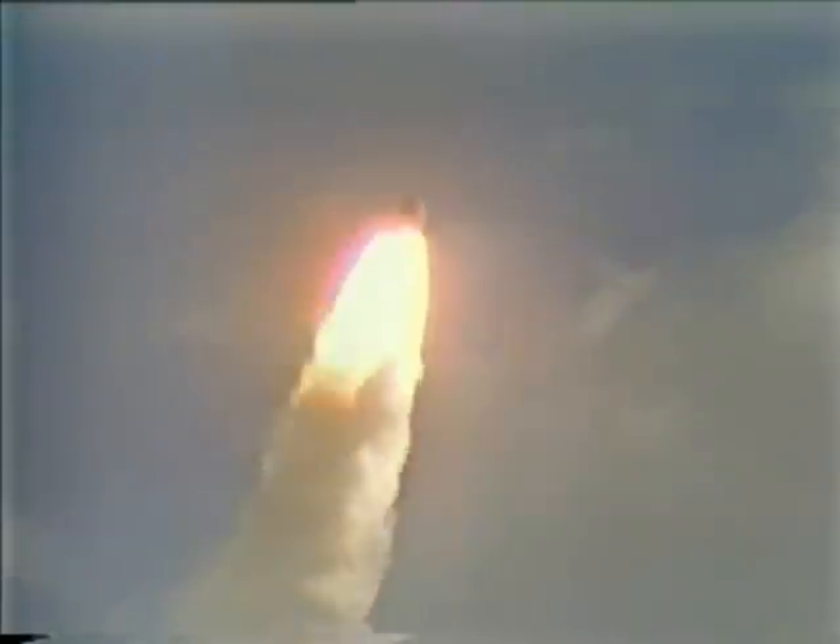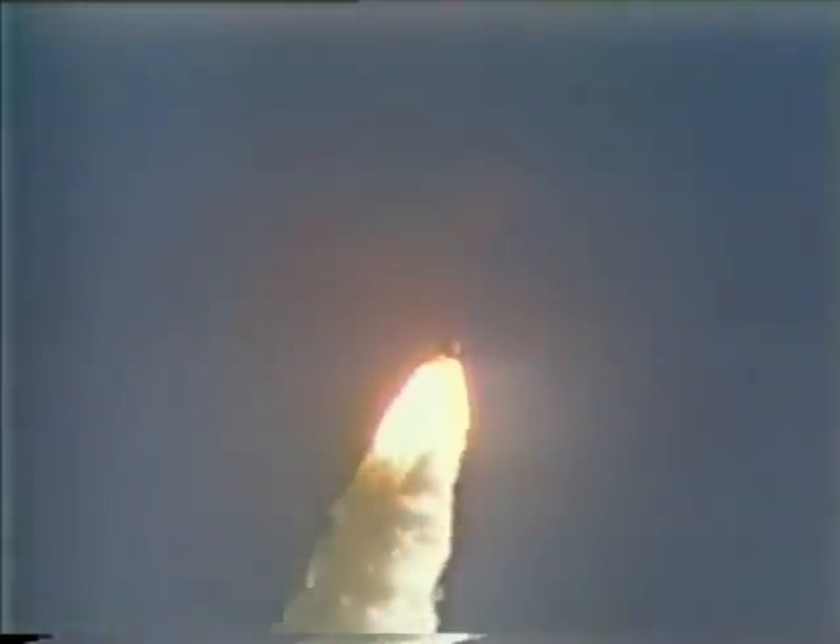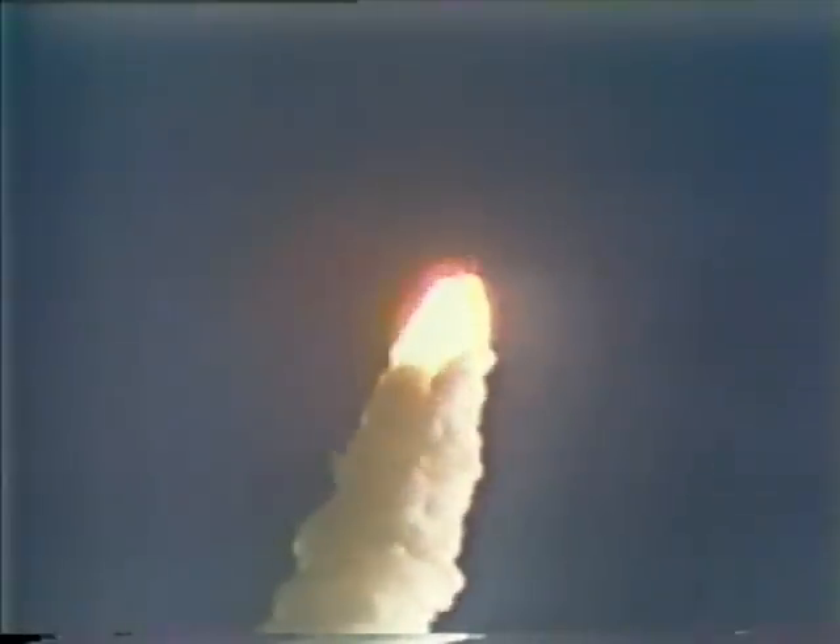It appears that it was a perfect launch. It was also a very smooth countdown after yesterday's postponement due to weather problems. Today the weather cleared in Florida. No problems with the turbulent winds which caused yesterday's postponement.